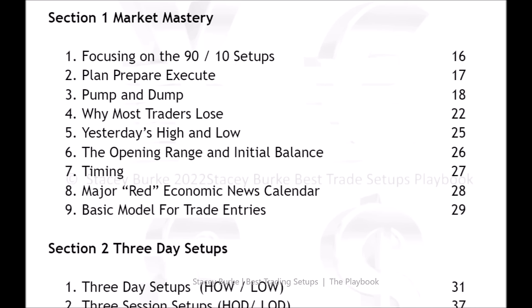Hey traders, Stacy Burke from Stacy Burke Trading. Today we're going to be going a bit more in-depth regarding opening range initial balance three-day setups, but specifically I'm going to be talking about closing price. This is something I did not include in the playbook, but as I've covered in several videos, the market in my world only trades from three levels and the levels themselves are magnets.